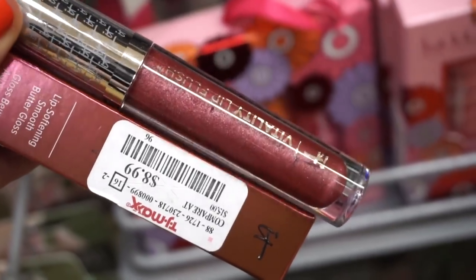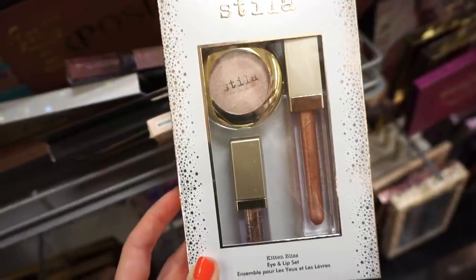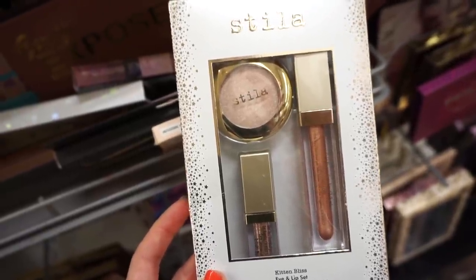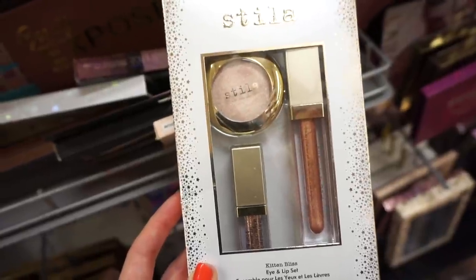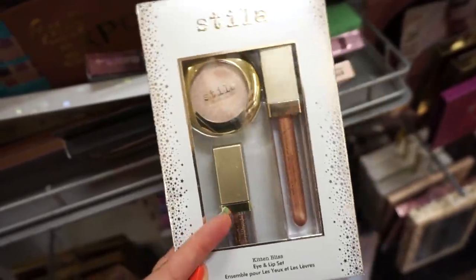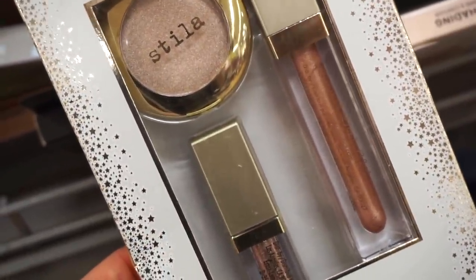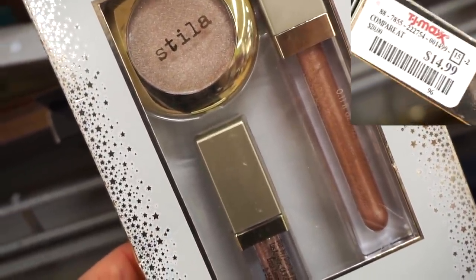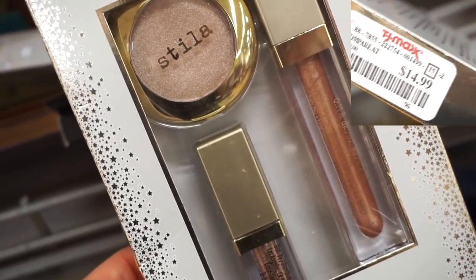I found one more shade — it looks like a mauvey-toned gloss with silver glitter. And I found a kit: the Stila Kitten Bliss Eye and Lip Set. We get two full-size products — the eyeshadow and lip product are full size and the glitter eyeshadow is a deluxe size. All in Kitten, Stila's number one best-selling shade. We get the powder eyeshadow, the Glitter and Glow, and the gloss.